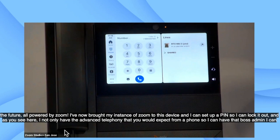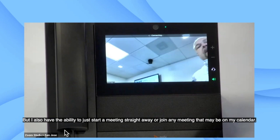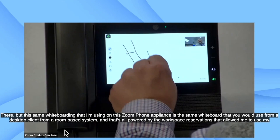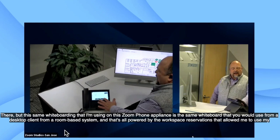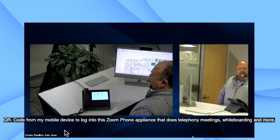I not only have the advanced telephony you'd expect from a phone — boss admin, calls from queues — all supported within the Zoom ecosystem with Zoom Phone, but I also have the ability to start a meeting straight away or join any meeting on my calendar. Because this is running a full instance of the Zoom client, I'm going to have that video-first experience on this device that traditionally may have just been a phone. And if video wasn't cool enough, this same whiteboarding I'm using on this Zoom Phone Appliance is the same whiteboard you'd use from a desktop client or a room-based system — all powered by workspace reservations and the QR code from my mobile device.